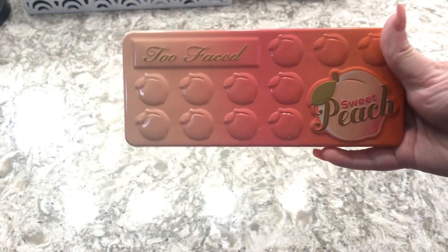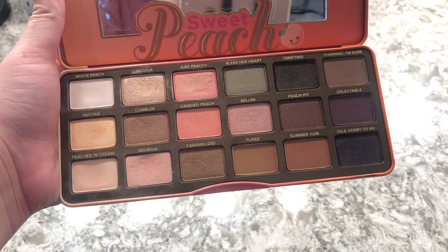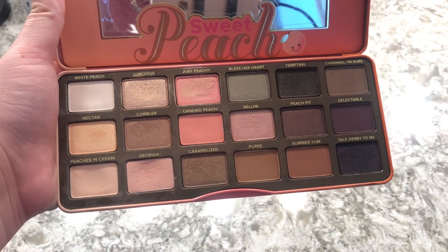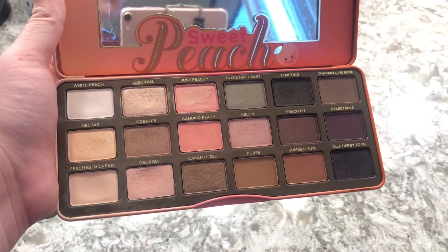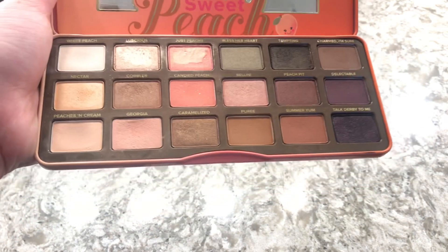The next one is the Too Faced Sweet Peach. Honestly, this palette is pricey for no reason — these shades are just meh — but you will see me using this more because it's in my project pan, so look out for that.